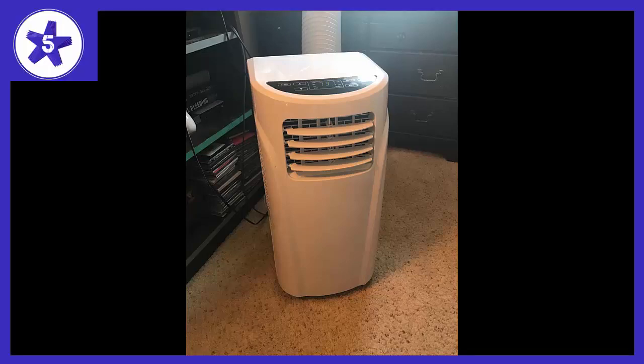Welcome to Channel 5 Stars. In this video I'll be reviewing the Costway 10,000 BTU portable air conditioner.